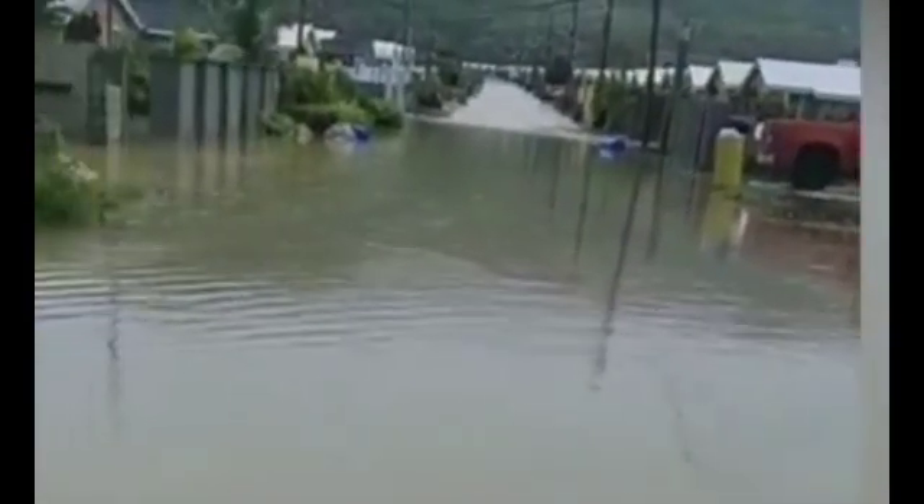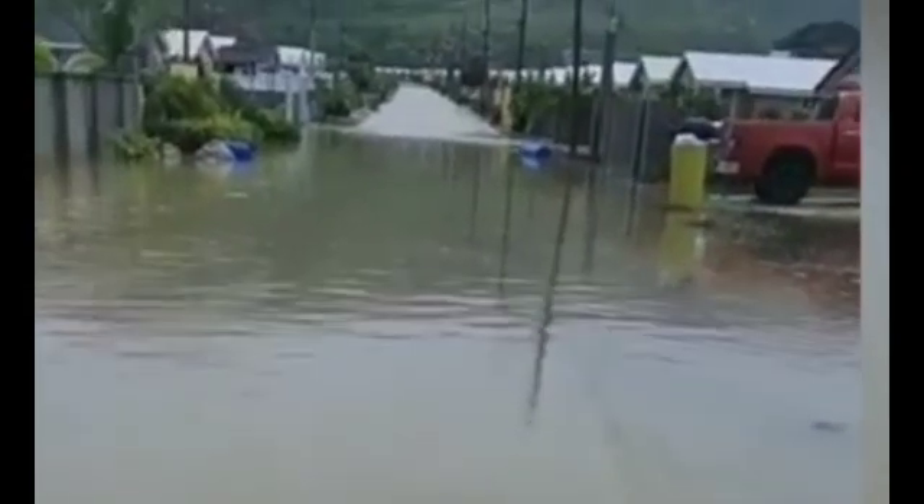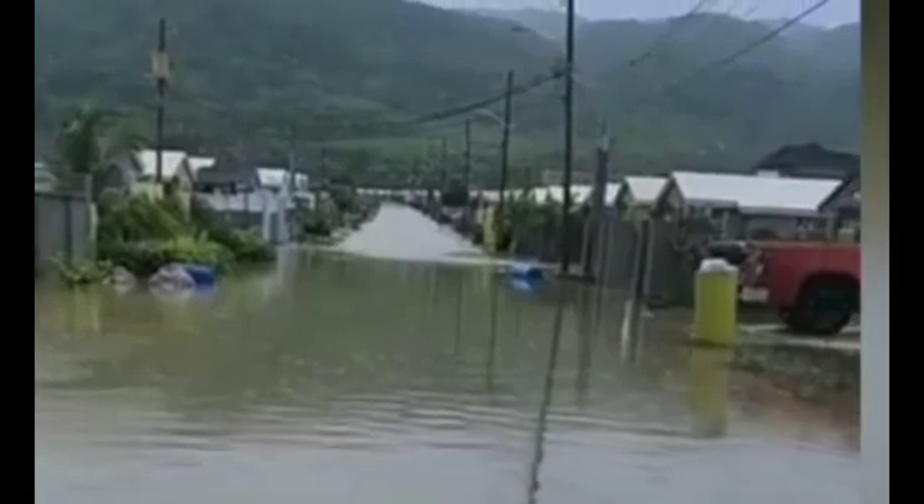Yeah, it's a concern now — we're just approaching that season. And there in the river bed you can see the extent of the flooding.